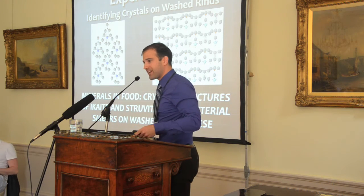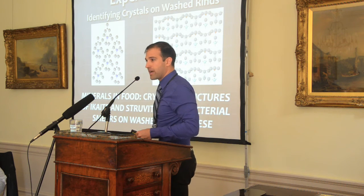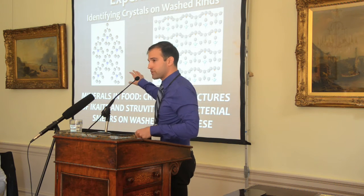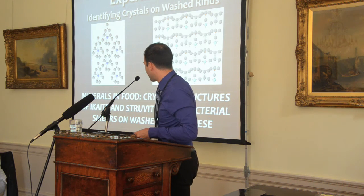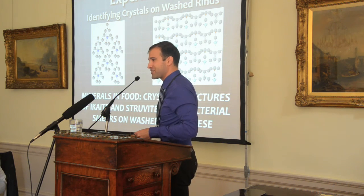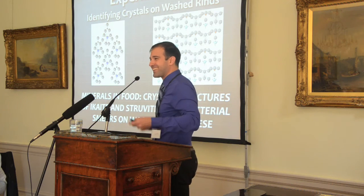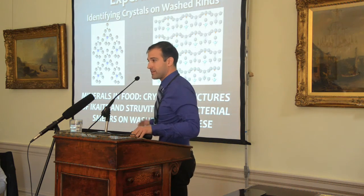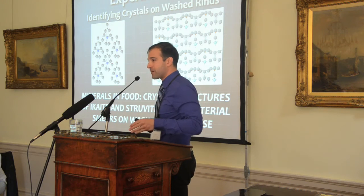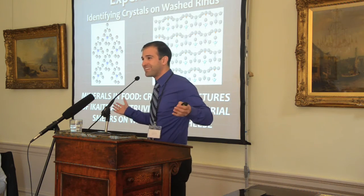On the first day I arrived at this conference, I received an email indicating that our manuscript was accepted for publication. We titled it 'Minerals in Food: Crystal Structures of Ikaite and Struvite from Bacterial Smears on Washed Rind Cheese.' To our assessment these are the best crystal structures of ikaite and struvite ever submitted for publication. It's appearing in the Canadian Mineralogist — a geology journal. The geologists and mineralogists I presented this data to at the American Geological Society meeting just loved this, asking, 'You found ikaite and struvite — but when are you going to find diamonds?'